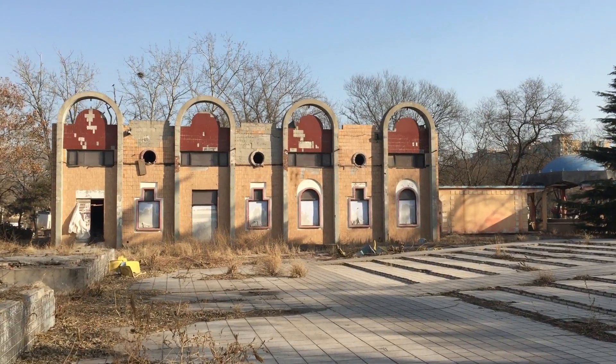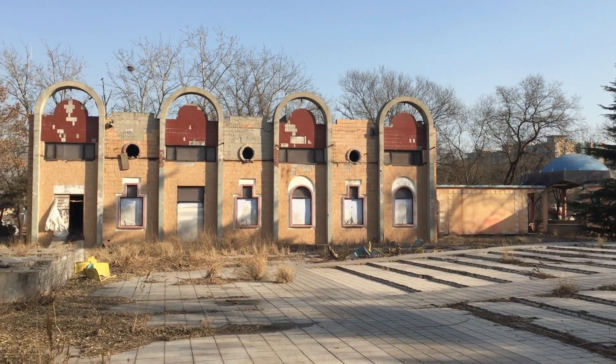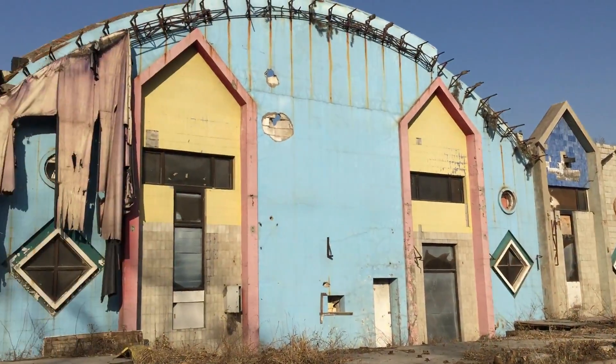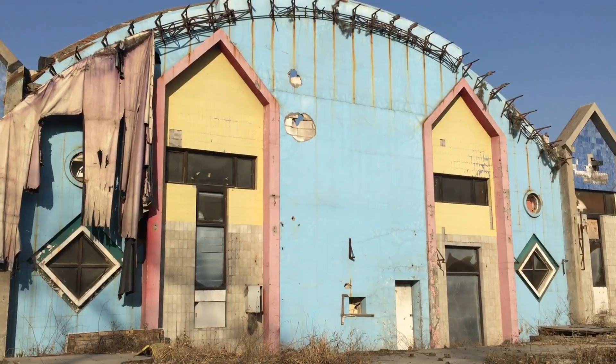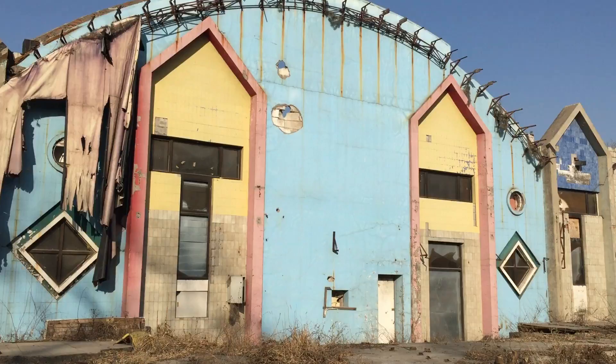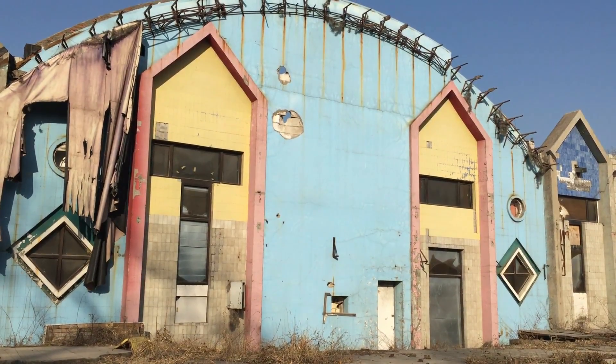Coming out into the eating area now, and this is where all the restaurants would have been. This is actually a pretty big place. I'm actually getting pretty hungry now, so maybe it's time to go and find some real food to eat.